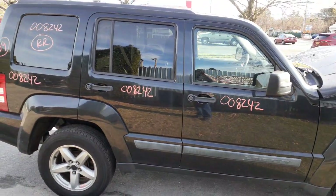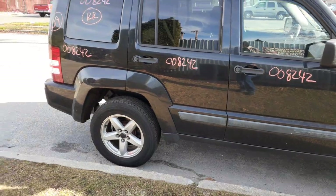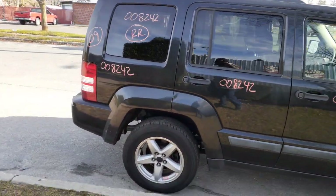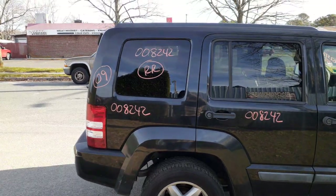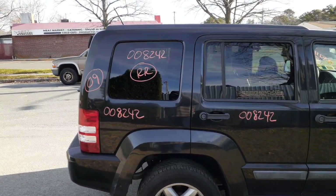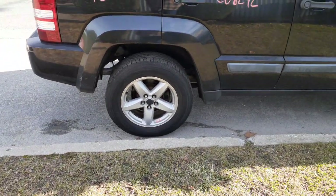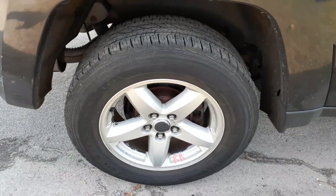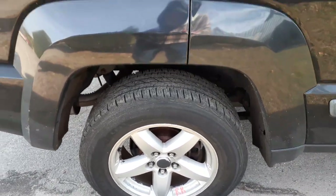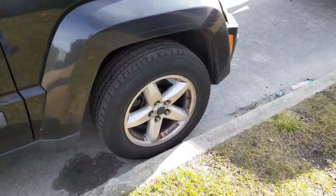The right rear door has power window, power locks, and privacy tint, with the same flare. The right side quarter is nice and clean, black in color. Got the right rear quarter glass with privacy tint. These are five-star wheels — a set of four, nice and clean all the way around.